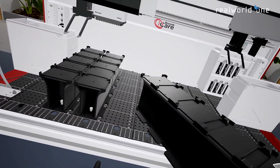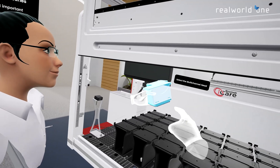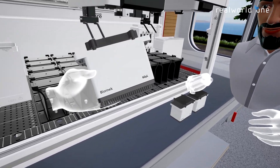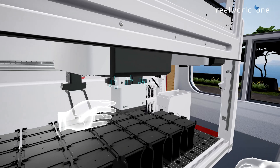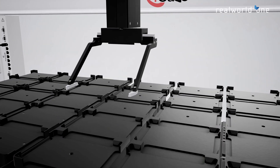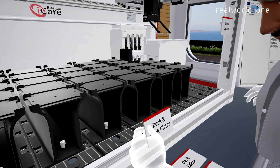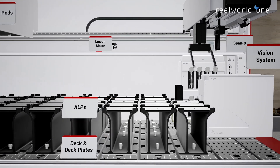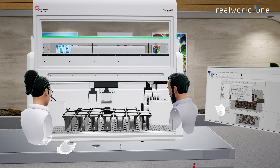Being fully immersed, users can be trained on processes at any time and at their own pace. Users can test their knowledge with the interactive quiz, or explore Biomek's functionalities in a safe virtual environment.